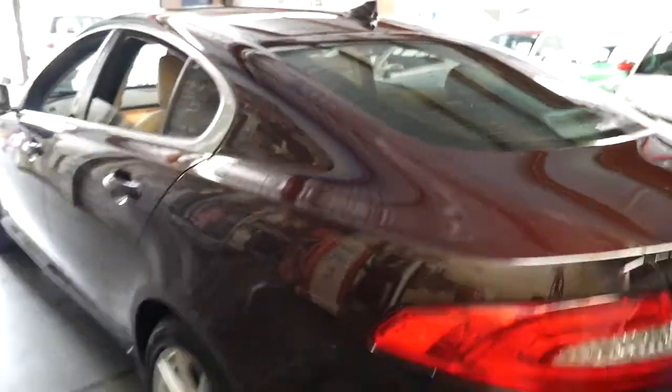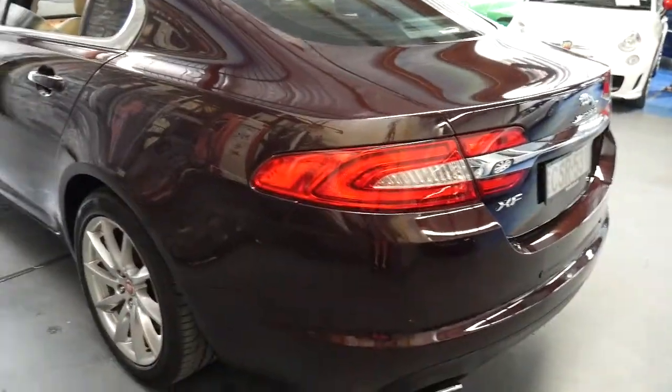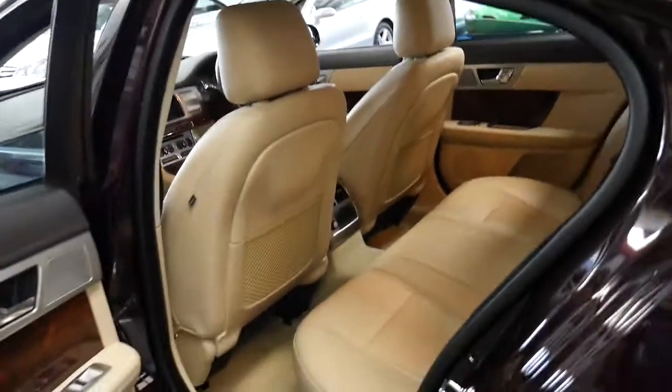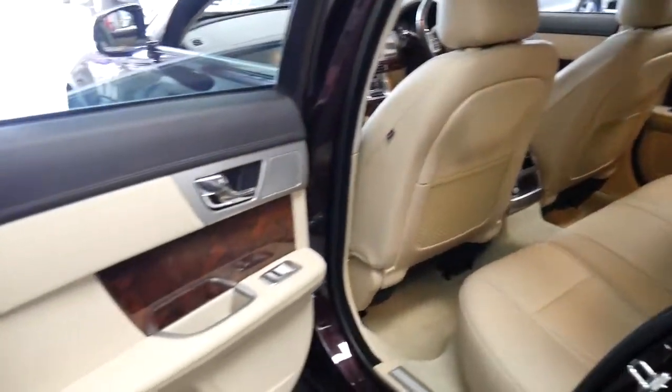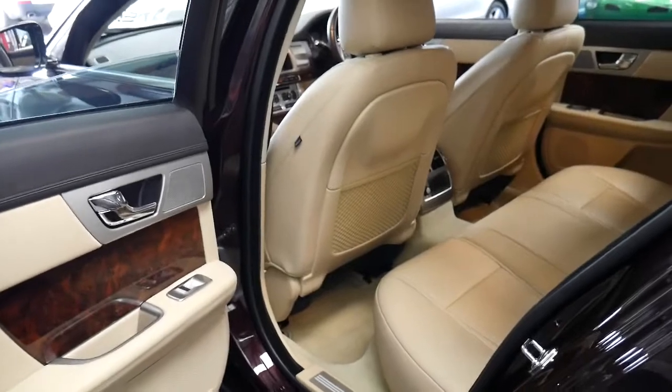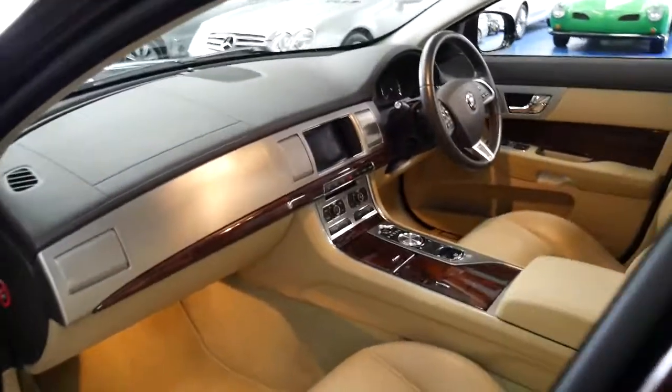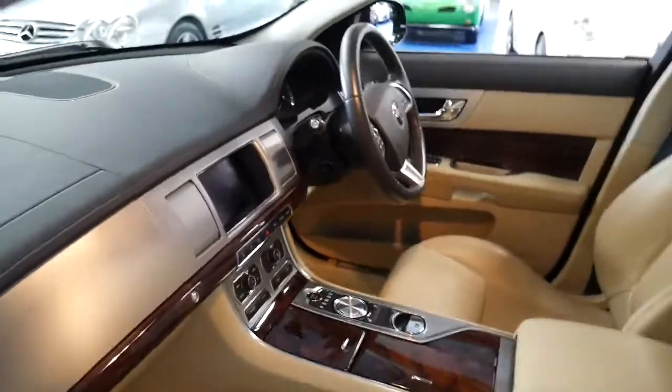It's had one owner from new, and as I said at the beginning of the video, it's as new. Obviously the car is three years old, but the condition is absolutely immaculate. It's been very well looked after. For me personally, it's the best colour combination to get.